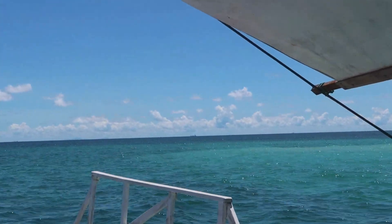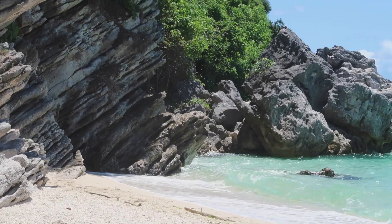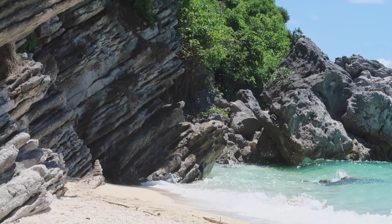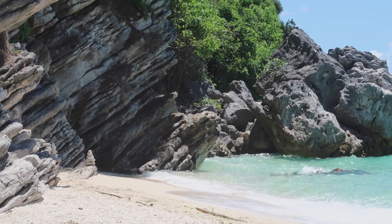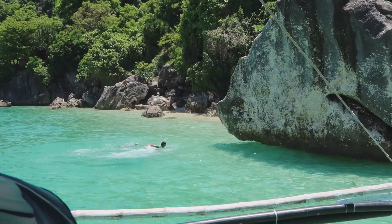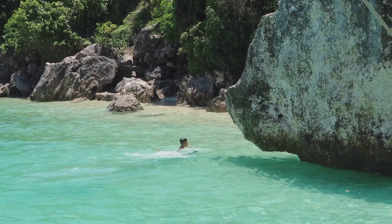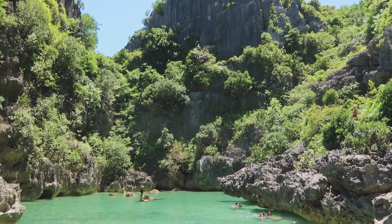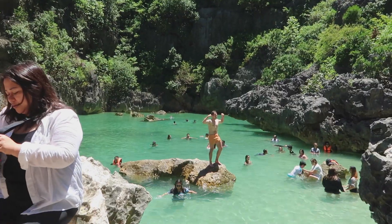The second stop was supposed to be the sand bar, but it was high tide so hindi na namin nakita. Then, Antonia Beach — famous for the rock formations, ganda rin dyan. We stayed for a while until we went to the next island, which was Mini Boracay. Mini Boracay kasi daw because the sand is the same as Boracay's fine white sand. But we couldn't go because of high tide. And then the highlight was the Tangka Lagoon — sobrang ganda dito. The rock formation is just so amazing.